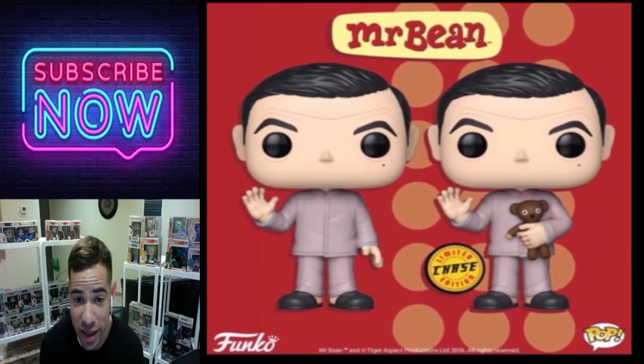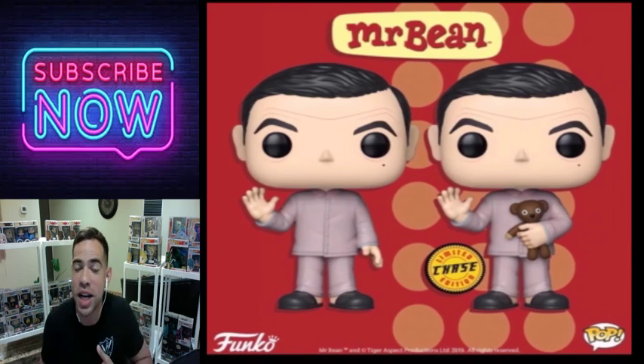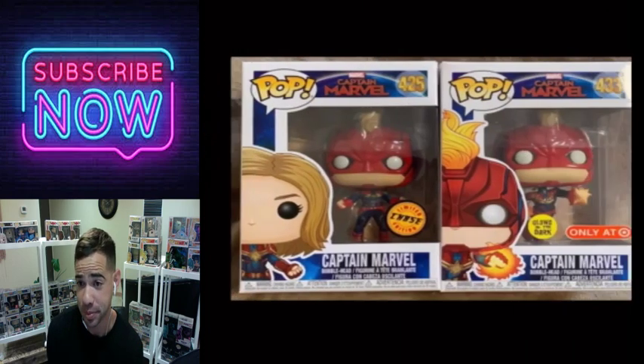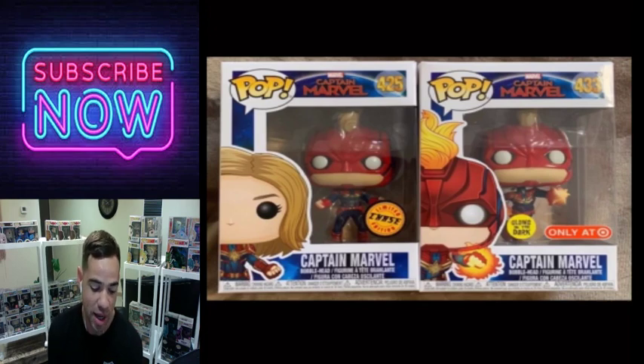Mr. Bean — another classic one. The one holding the teddy bear is just a great pop and this chase is definitely a must for all Mr. Bean fans. His comedy is different but it's still great comedy.